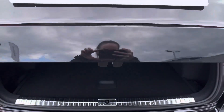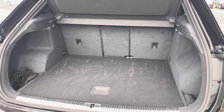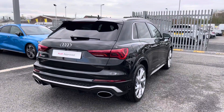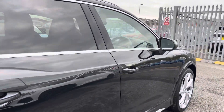It does include the power operated tailgate which opens up automatically by simply pushing the button on your key fob, and as you can see it opens up to reveal a nice spacious boot inside which is perfect for storing any personal belongings. You do have the button located at the top of the tailgate which does allow it to close automatically, making it a very convenient feature especially if you do have your hands full.